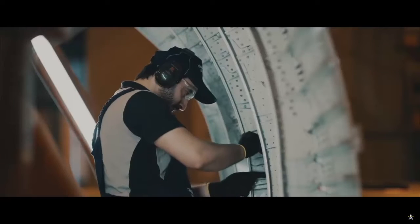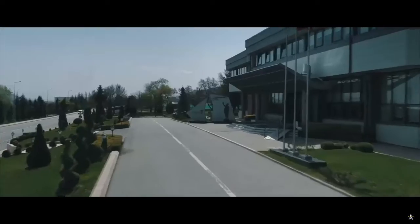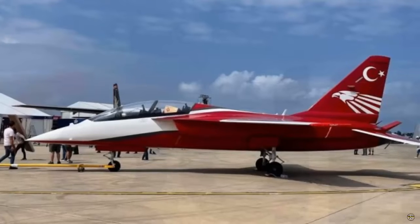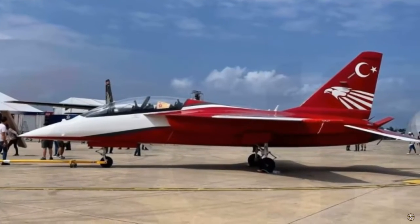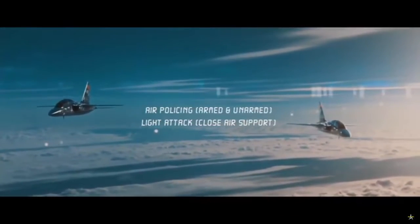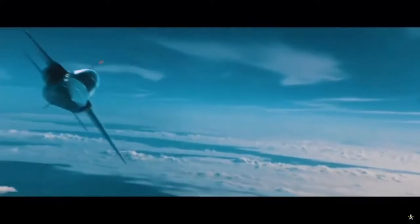Meanwhile, the HürJet LAW variant will be used as a close air support (CAS) aircraft, a role currently performed by the Lockheed Martin F-16 Fighting Falcon. Regarding specifications, the HürJet has a body length of 13 meters, a wingspan of 9.8 meters, and a height of 4.2 meters.